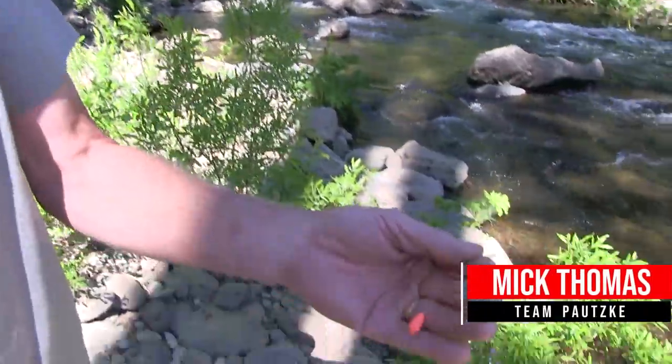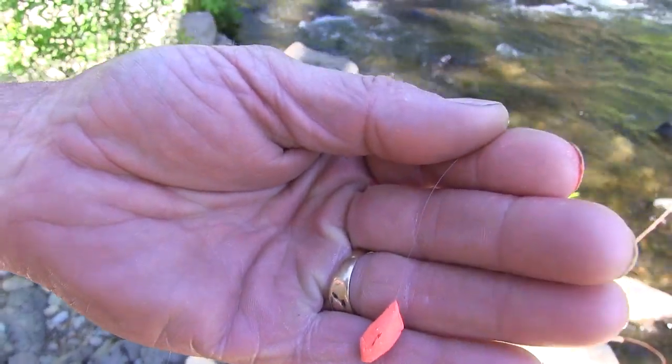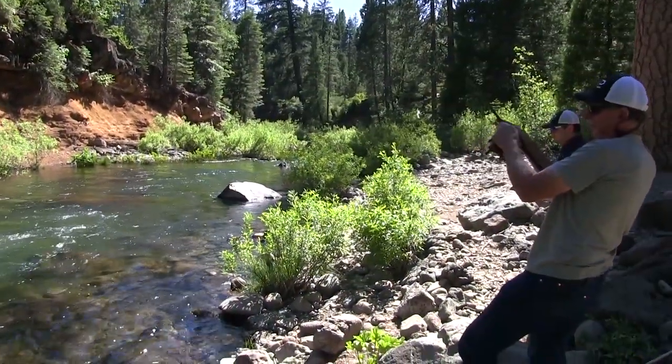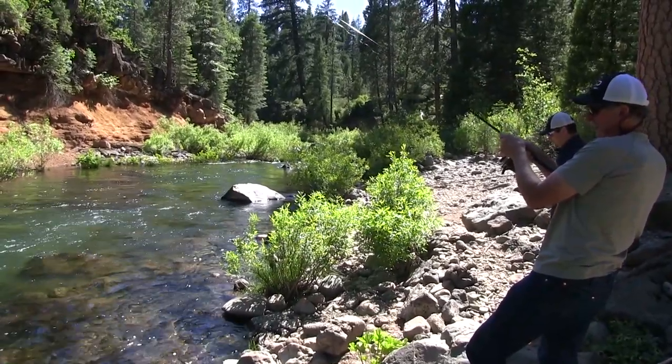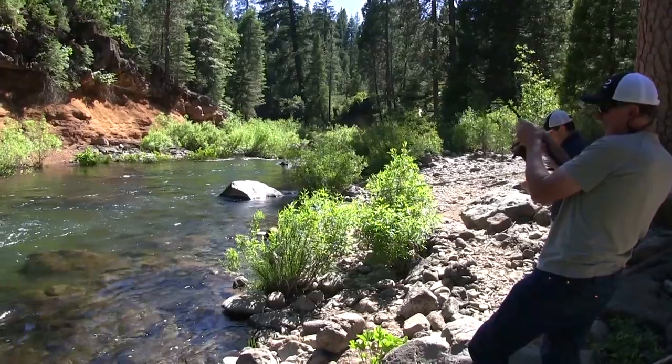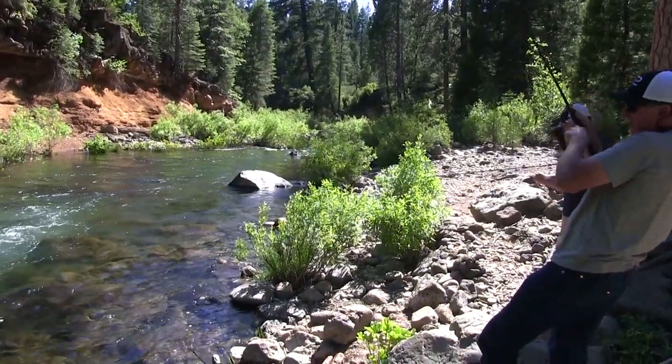Okay, here we are this afternoon, and my bait choice is garlic salmon egg firebait. I'm about ready to make my second cast and catch my second fish. Hey dude, we're right in the middle of town. Look at the big fish alley right here.